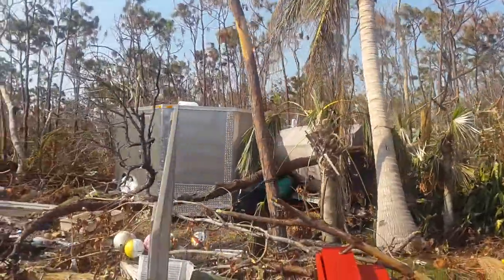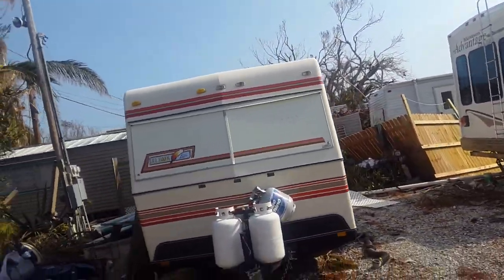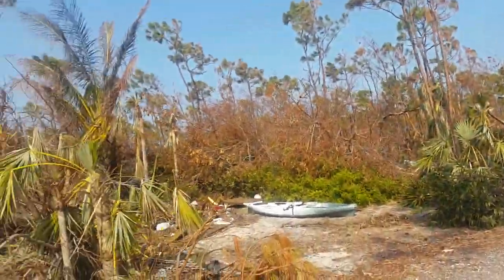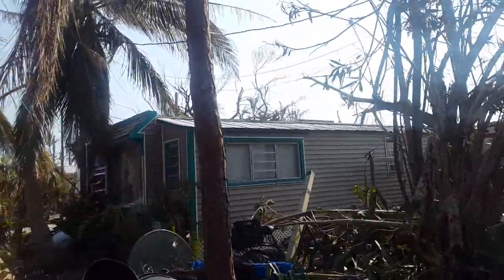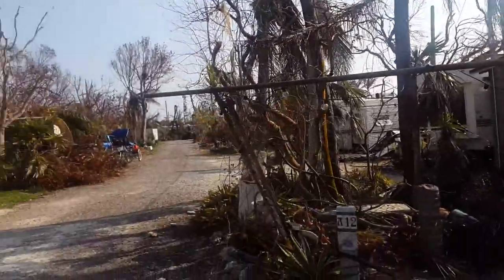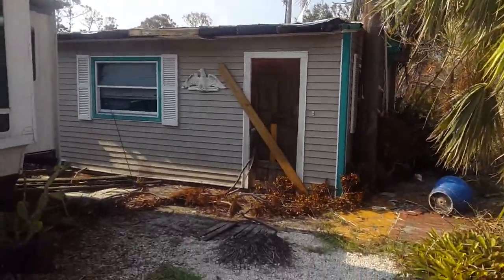Some boats and trailers over here. Vents needed repairing. Some kayak is still there. Hopefully that kayak does not get looted, because that's a nice kayak. Some roofing damage.